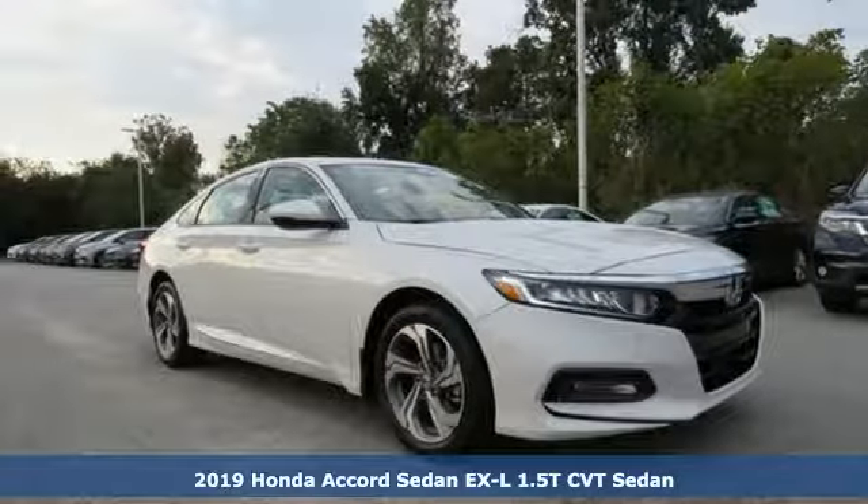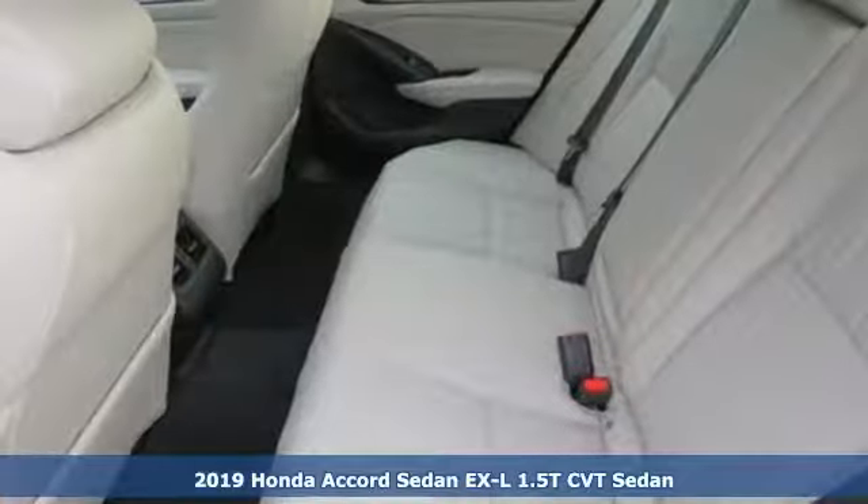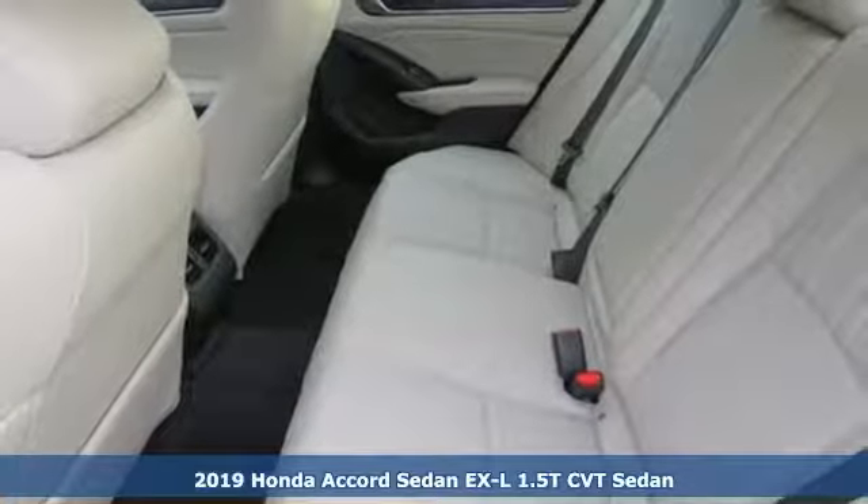It's a new 2019 Honda Accord sedan. Honda's flagship car isn't just a vehicle, it's a legacy.